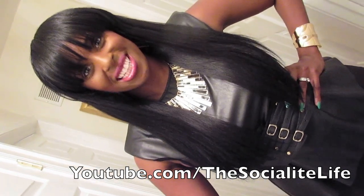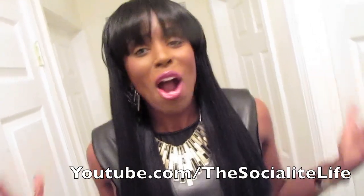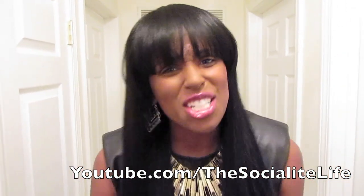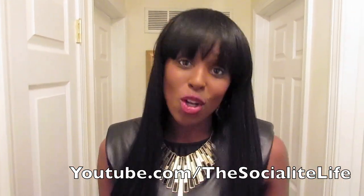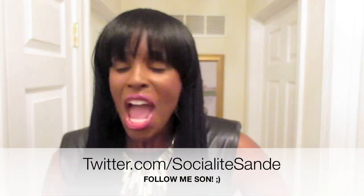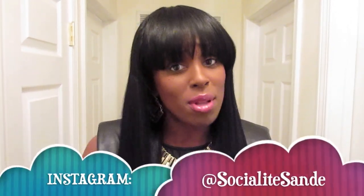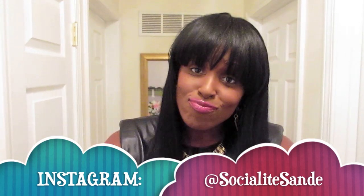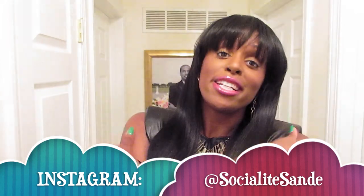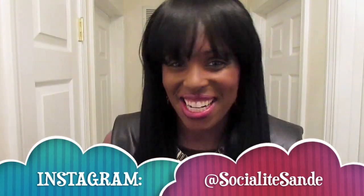Hope you guys are having a great week — you guys already know we do this every single Friday. Don't forget to check out the link down below. As always, follow me on Twitter at twitter.com/socialitesandy, hit me up on Pinterest or my Facebook fan page. Those links are down below as well as my blog, thesocialitelife.blogspot.com, and Instagram at socialitesandy. I will see y'all on the next video — I love y'all, bye!